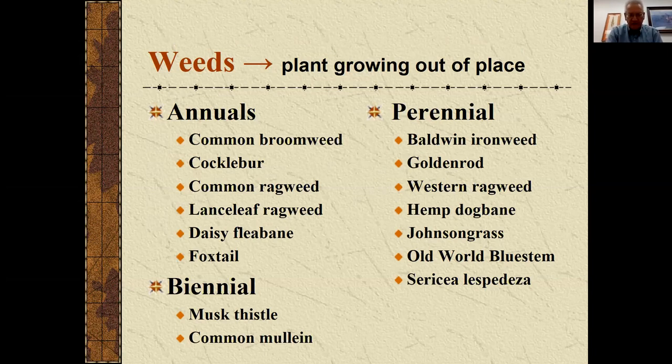Some of those are annuals, like common broomweed. Lanceleaf ragweed is a common weed in the southeastern part of the state. I also get questions about daisy fleabane and foxtails, particularly after brome harvest. The annuals tend to be more ephemeral — opportunistic in terms of when they come in, primarily based on precipitation patterns, but they could also be a symptom of some mismanagement. Some plants like musk thistle and common mullein are biennials that take a couple years to complete their life cycle. Then we have the perennials, which typically are a little more difficult to deal with — ironweed, goldenrod, and so forth.